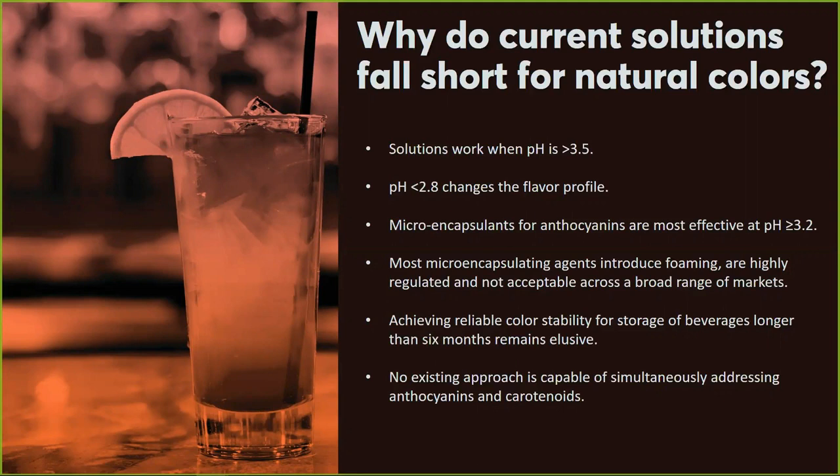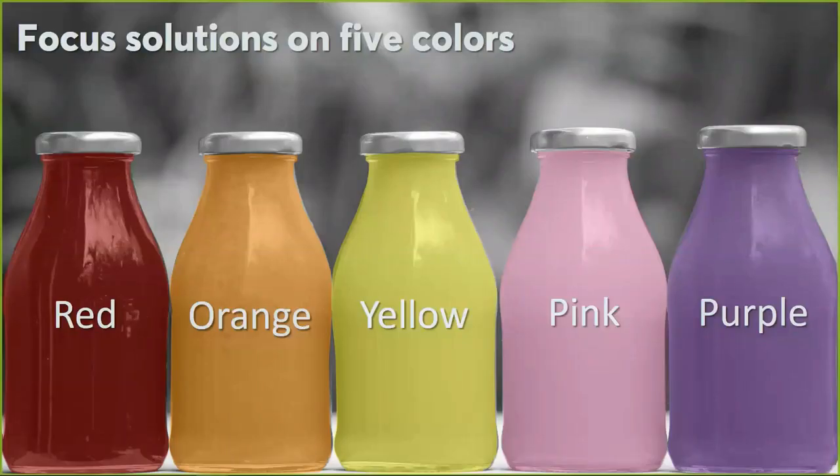To narrow the focus down — what colors are we targeting? We're talking about anthocyanins and carotenoids, and we're looking at five different color groups: red, orange, yellow, pink, and purple. The colors shown in PowerPoint are just for illustration purposes and not the specific target shades.